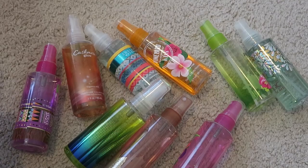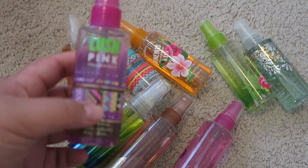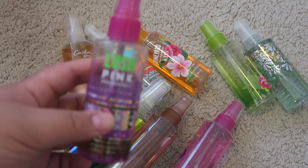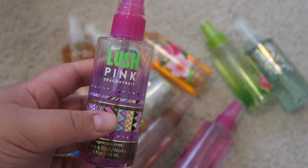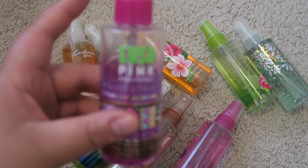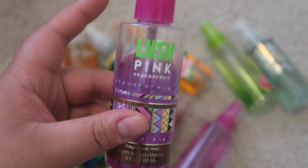The next category is all the small fine fragrances — these are perfect for travel. The first one I have here is Lush Pink Dragon Fruit. This scent is not my favorite, but it is nice and I'll use it up — it's about halfway done. I'm trying to really get through these because they're only really perfect for travel; I don't use them for anything else.